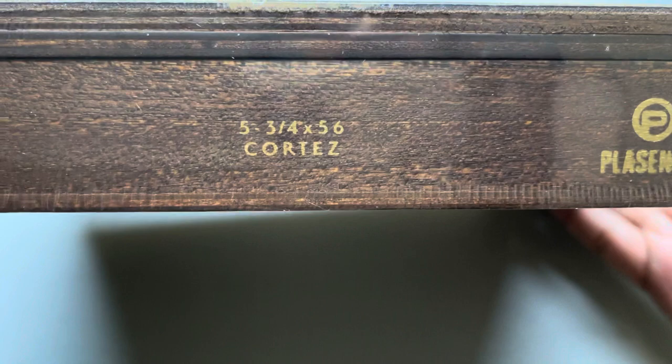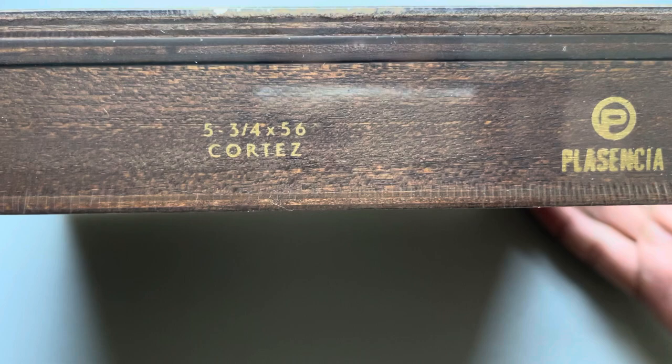However, I really liked this Cortez vitola, which is 5¾ by 56. So let's open these up and take a look at them.